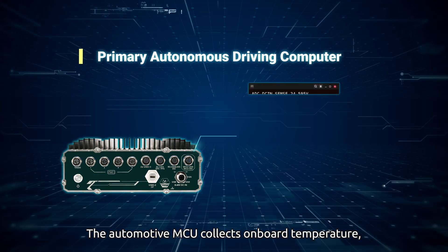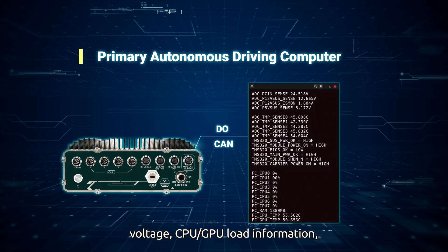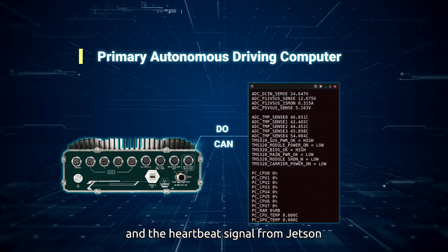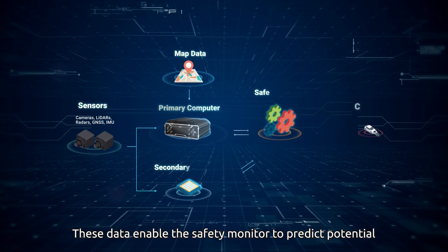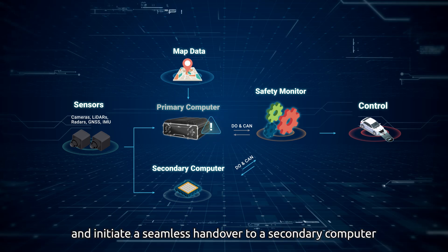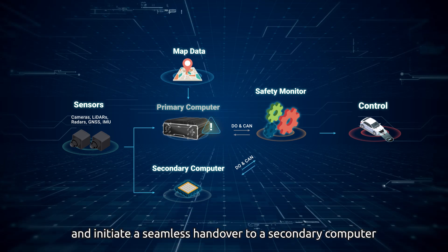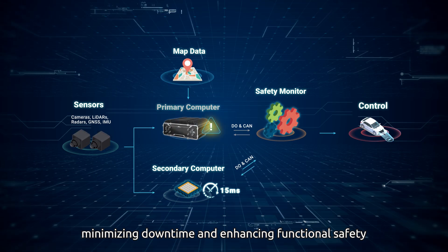The automotive MCU collects on-board temperature, voltage, CPU-GPU load information, and the heartbeat signal from Jetson. These data enable the safety monitor to predict potential failures of the primary computer and initiate a seamless handover to a secondary computer within 15 milliseconds, minimizing downtime and enhancing functional safety.